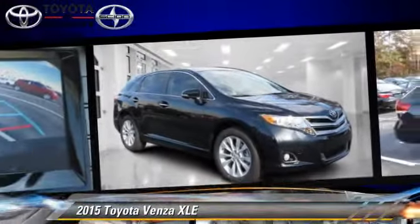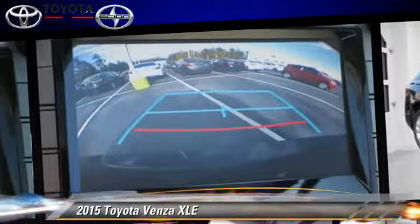Comfort and convenience features include leather seats, navigation system, and satellite radio.